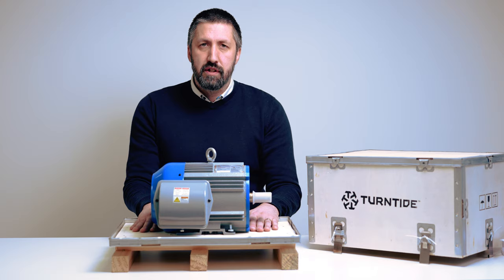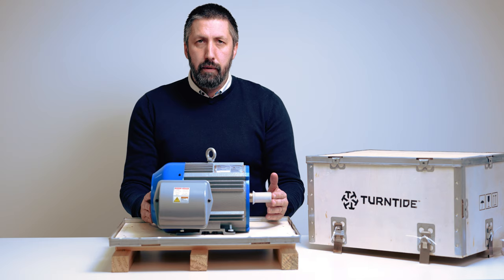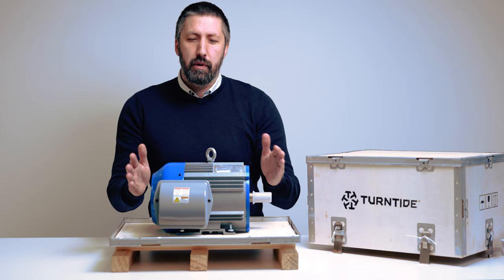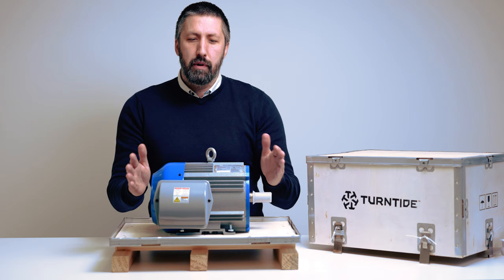Put that over a year and that's some serious savings. We find the payback period to be around a year to a year and a half currently with energy costs. It's a simple solution — one in, one out — and our engineering team can come down, have a look with you, go through a free consultation, and show you exactly how much money this little guy can save you. Come on to everrun.ltd, book your free consultation today, and we'll be happy to speak with you.